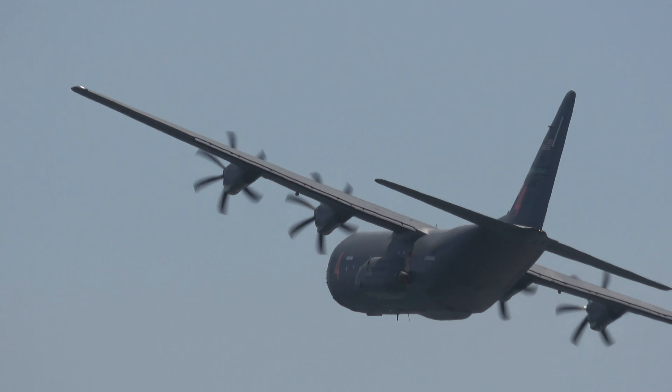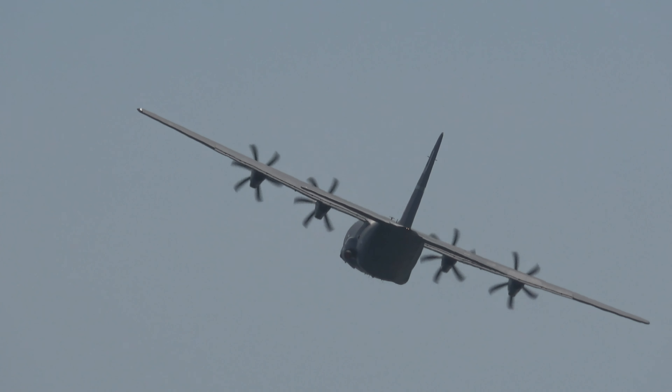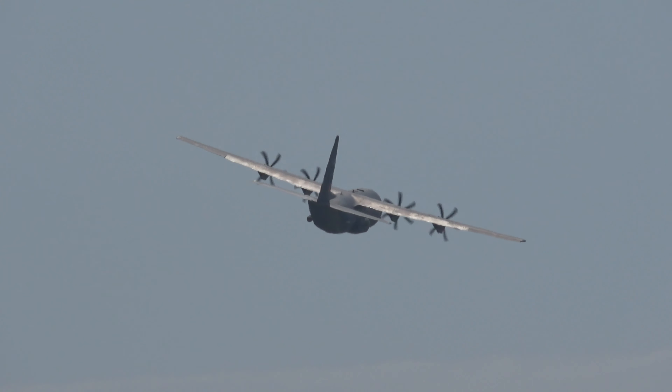The C-130 is widely used as an aerial refueling platform, cargo transport, medical evacuation airlifter, and a reconnaissance asset. It serves as a firefighting platform, as we've seen here today, and even as a tactical gunship.